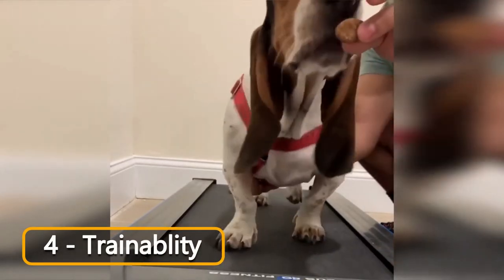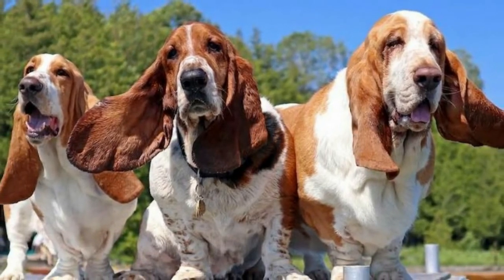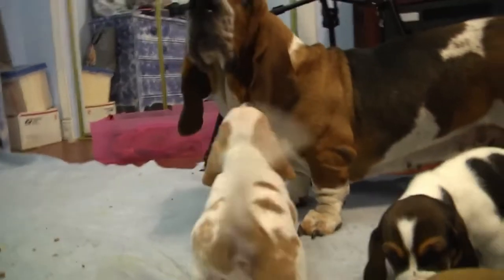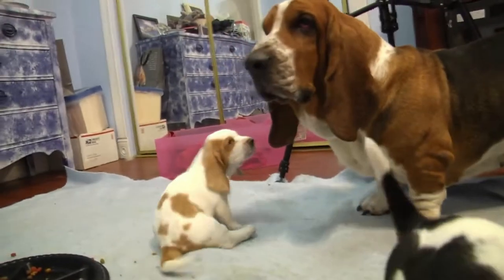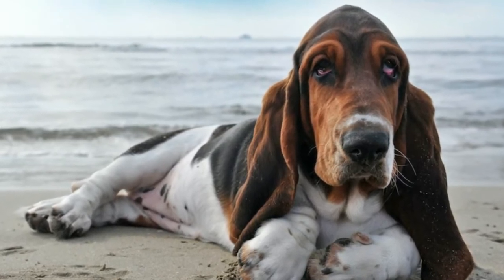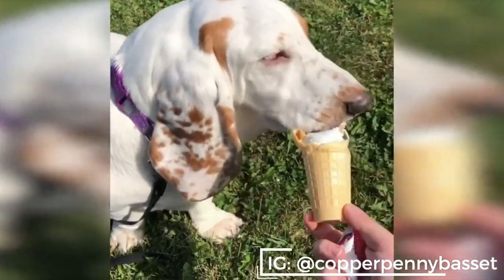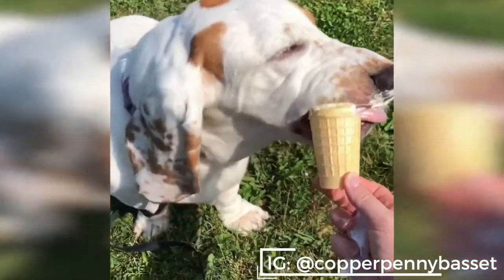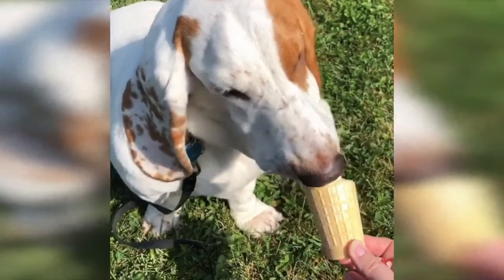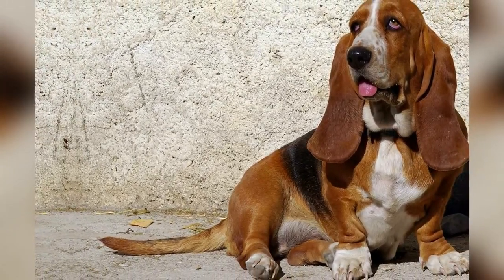Number 4: Trainability. Basset Hounds were developed to hunt independently and without distractions, so training them could be a difficult task. They sometimes feel bored and become uninterested in following commands. But that doesn't mean they're not intelligent. You need to be very patient with them and show consistency. Give them a treat and encourage them with a positive attitude. Harsh words and attitude will make them resistant, so always treat them well while training. Early socialization will help them adapt to different situations, and putting them in training programs can make them learn tricks quickly.